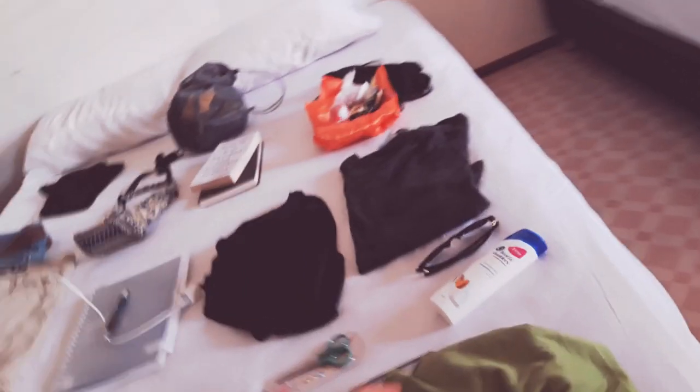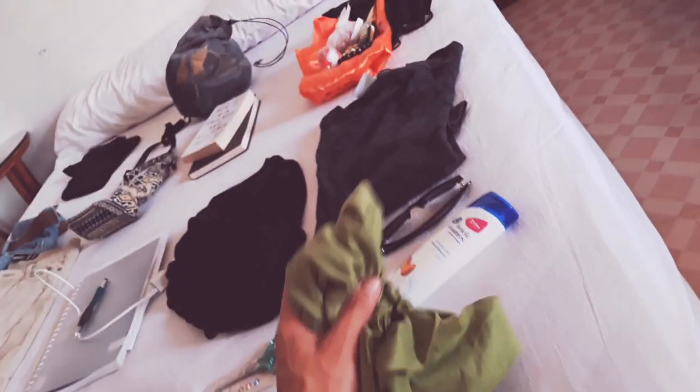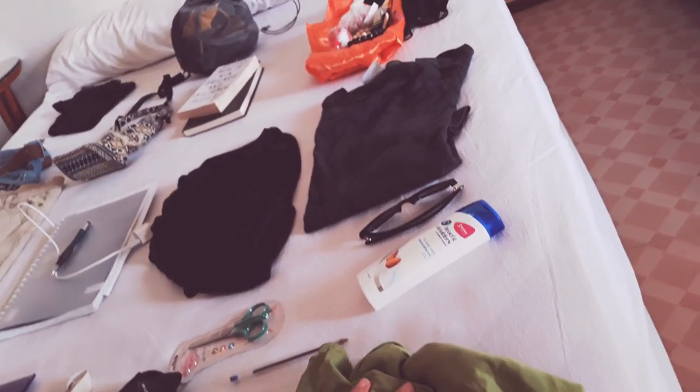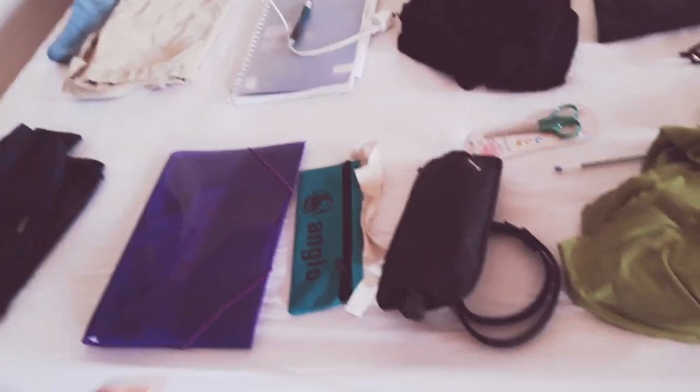I also have this towel, which is really good. Usually when you're traveling and staying at hotels or hostels they have towels, but it's nice to have your own as well because you can pack it really small and it dries really fast. This is a microfiber towel.